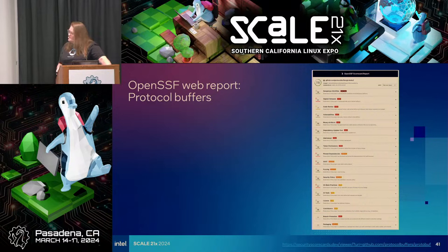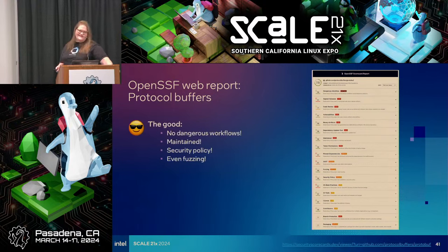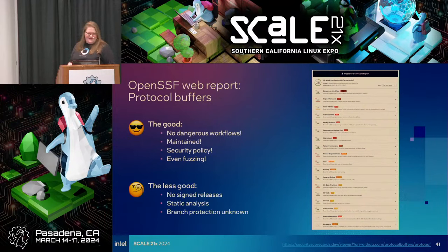Here's another project evaluated by OpenSSF Scorecard — I wanted to show this one because it has a higher score. There are examples all over GitHub of projects with various scores. Here you see some good things: no dangerous workflows, it's definitely maintained, there's a security policy, and they're even doing fuzzing. On the less good side: no signed releases, and static analysis is pretty low-hanging fruit that they're not doing properly.